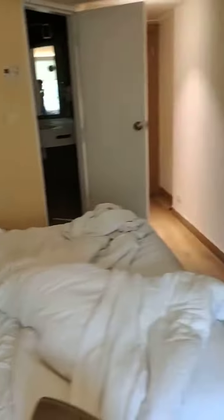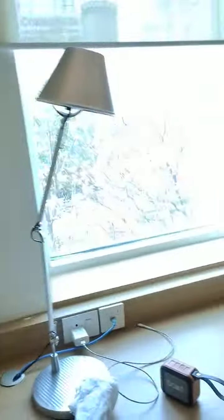Good morning guys, this is the last day of my stay in Ibiz Hyderabad hotel and I would just like to make a short vlog about how cool the hotel is.